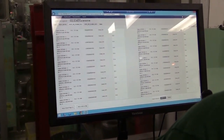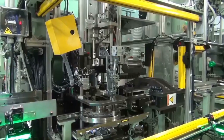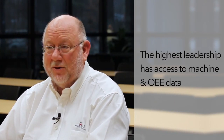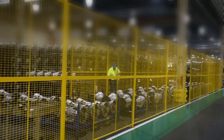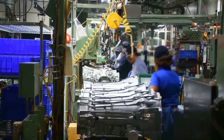Our president is going through the training so that he can understand, and we have him now logged into the intelligence system to allow him to get access to that data. The highest leadership in the building has access literally to machine-level data that allows him to understand the OEE of the factory — and he knows he can drill down to that data level. He's an engineer, he understands the lines, the machines, and the operators.